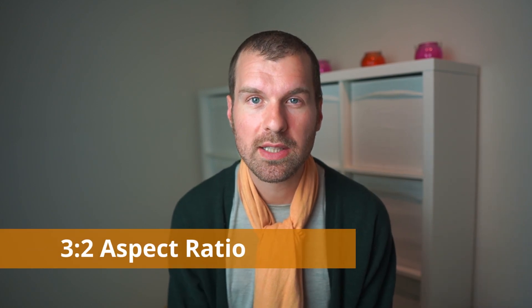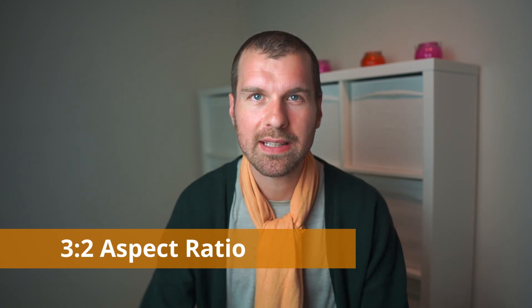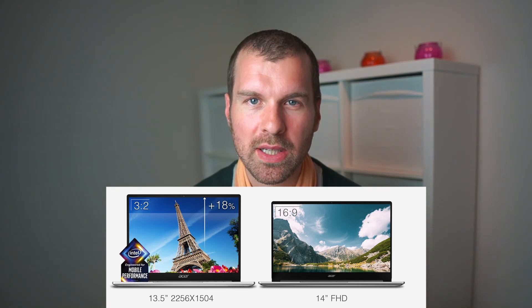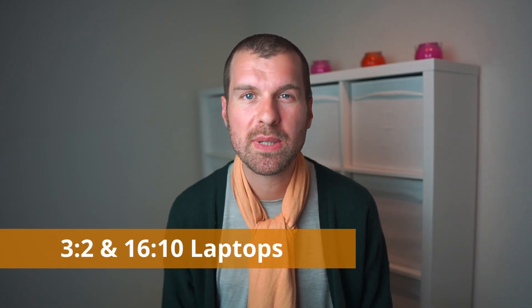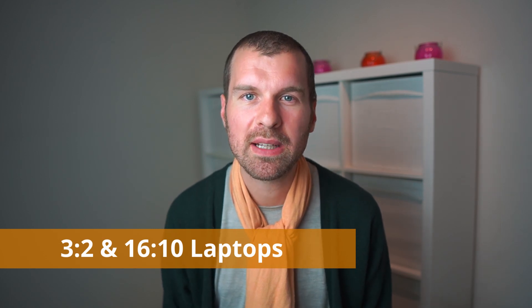If you're looking for 13 inch laptops, it really helps to get one with a 3 by 2 aspect ratio. Getting that extra height from top to bottom on the screen really makes it a different experience when it comes to overviewing whatever you're working with. The fact that it doesn't fit as well for watching movies or playing games doesn't matter much, because if you're going for this size you're definitely not going to play many games or have a great movie-watching experience anyway. There are quite a few machines in 2020 with either a 3 by 2 or 16 by 10 aspect ratio, which is still a bit taller than 16 by 9.